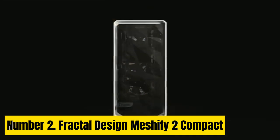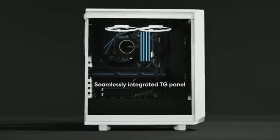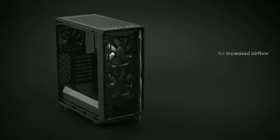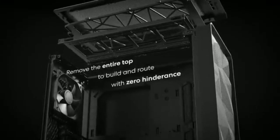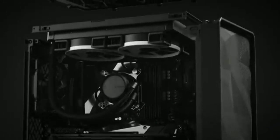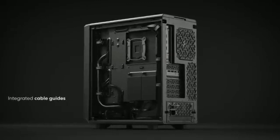Number 2: Fractal Design Meshify 2 Compact. Fractal Design's Meshify 2 Compact offers an excellent foundation for simple ATX gaming systems and a chassis that will stand the test of time well. It doesn't go out of its way to be eccentric, rather providing the user with a classy chassis that will look good for a long time to come — a chassis you can grow up with. While its materials quality could be seen as a little lacking, this is a case where you pay for its excellent design, not only in looks but also practicality.